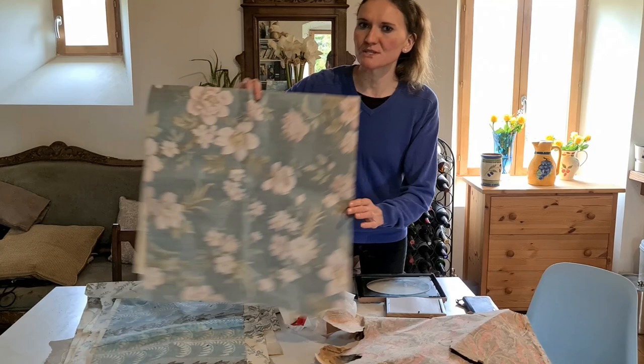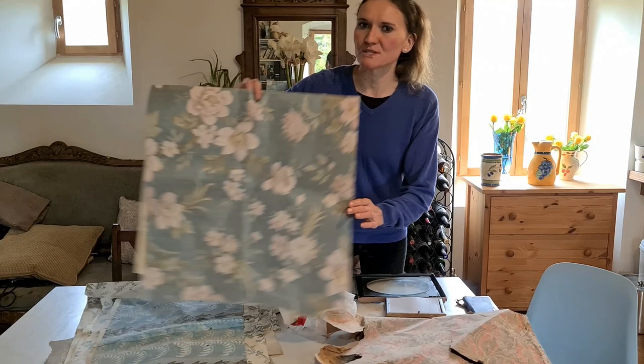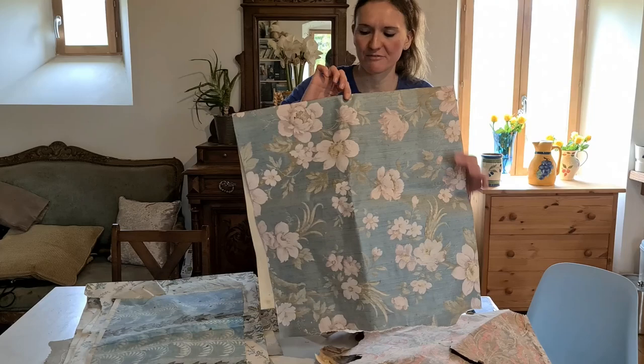Quite often when we have photos of the wallpaper stripping, a lot of you comment on the beautiful designs. So there are a few more that you can see here. This one, for instance, was in the main bedroom and it's one of my favourites. I am planning to have a few framed pieces of this go back in the main bedroom.